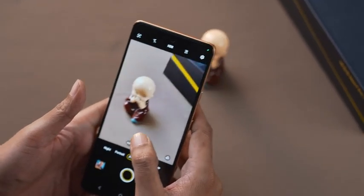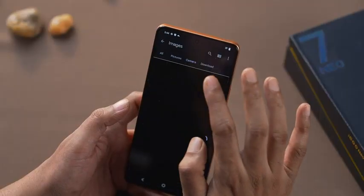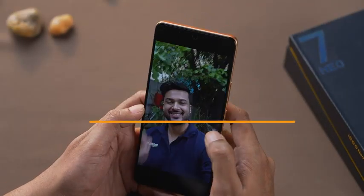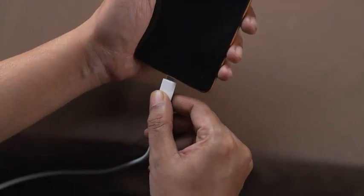Whether it's ultrawide shots, portrait shots, or night photography, this camera can handle it all with ease. And of course, for your selfies and video chats, you have the 16-megapixel front camera.